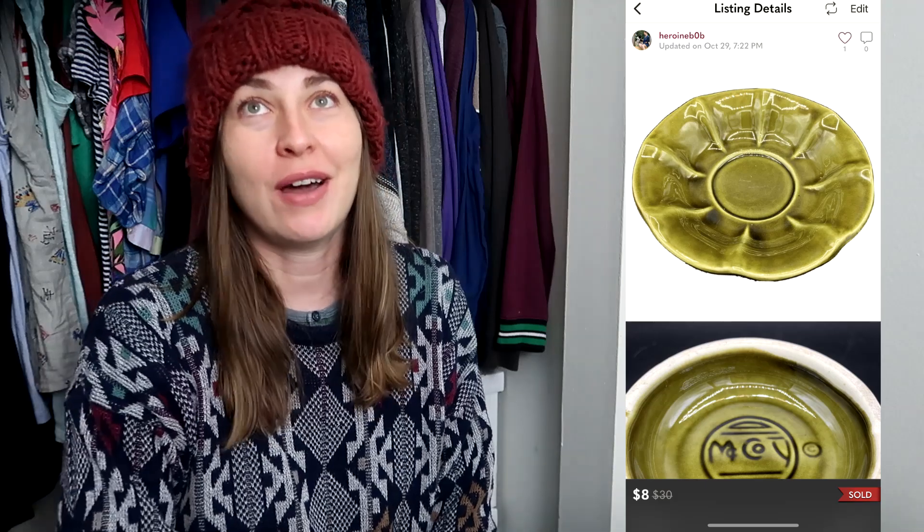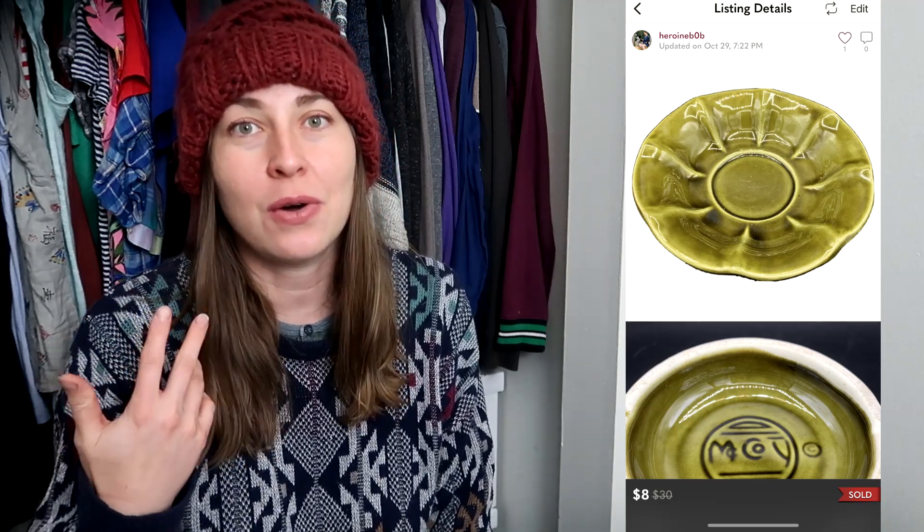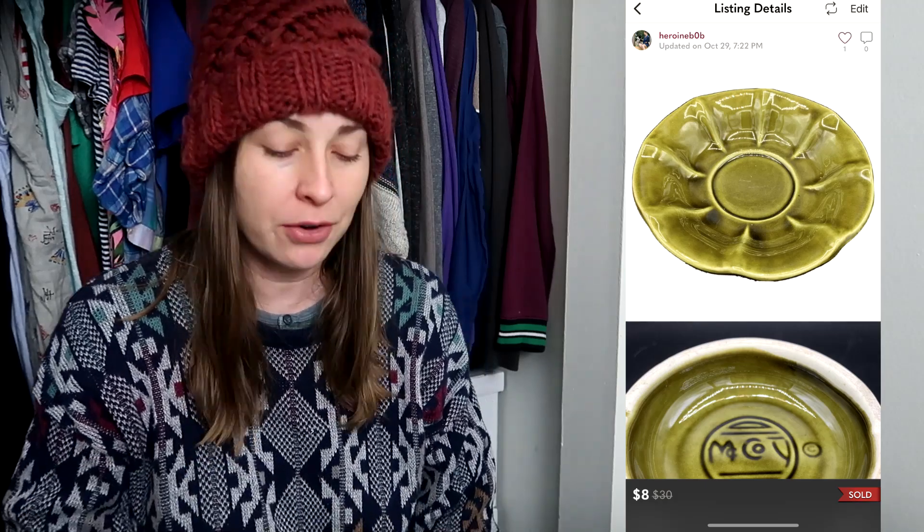I only had one sale on Poshmark, so I'm going to scoot it over here. It is this McCoy Bowl. I found this a very long time ago when I first started reselling consistently — like three years ago — and it took a very long time to sell. I only paid a dollar for this, so I probably would pick it up again just to save it from the trash since it is a piece of American pottery. It sold for $8 on Poshmark.